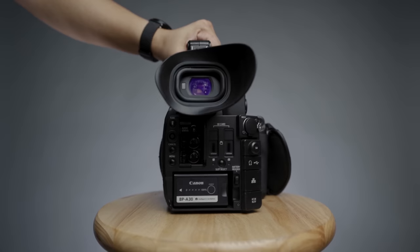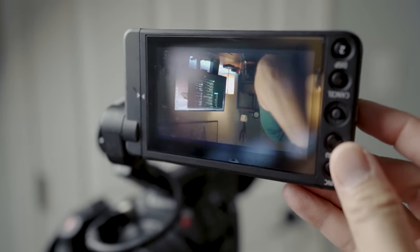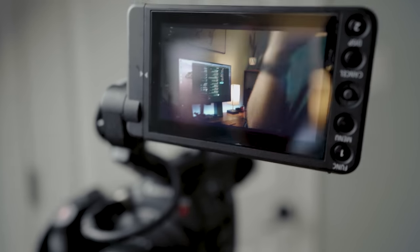Don't get me wrong — mirrorless and DSLR cameras have great features too and can be used for professional work, but just not at the level of actual production cameras. This video is not meant to compare apples to oranges. Obviously the Canon C200 is way better because it is an actual production camera, but the reason why I wanted to make this video is because of our demand to have all these features in a prosumer mirrorless or DSLR camera.